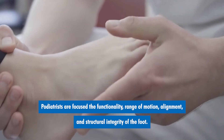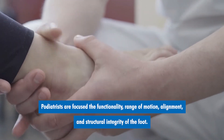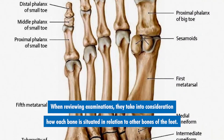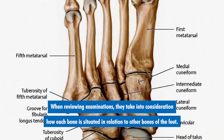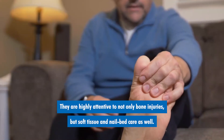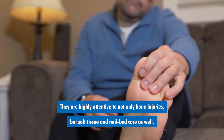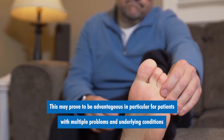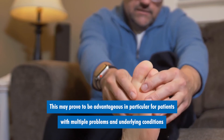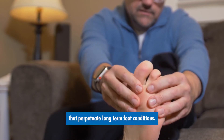Podiatrists are focused on the functionality, range of motion, alignment, and structural integrity of the foot. When reviewing examinations, they take into consideration how each bone is situated in relation to other bones of the feet. They are highly attentive to not only bone injuries, but soft tissue and nail bed care as well. This may prove to be advantageous for patients with multiple problems and underlying conditions that perpetuate long-term foot conditions.